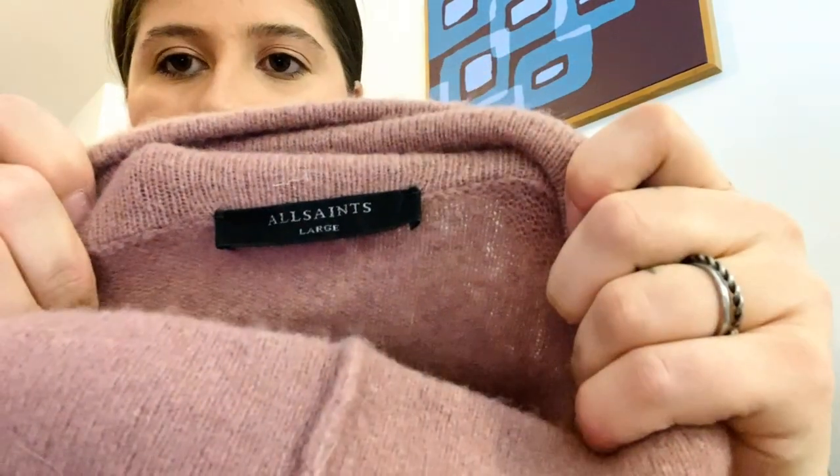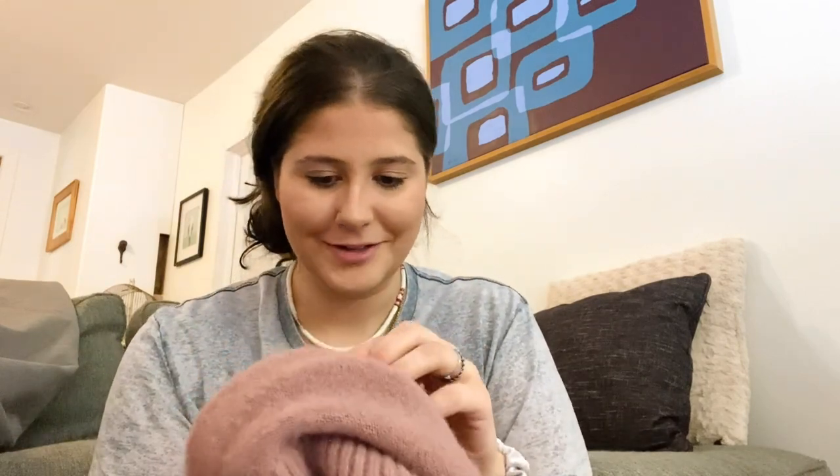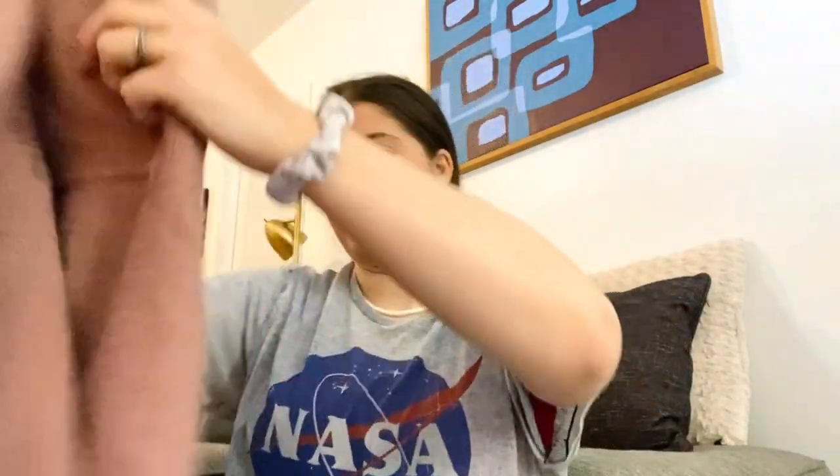Next is All Saints, size large. It's called the Lock Roll Neck Sweater and it's a wool-alpaca blend. It has an asymmetrical front — I found the stock photo so I knew it was intentional, not shrinkage. I love All Saints; it always gets a lot of attention whenever I list it.